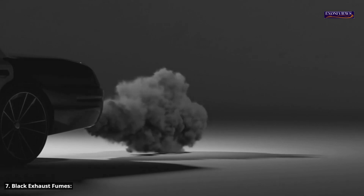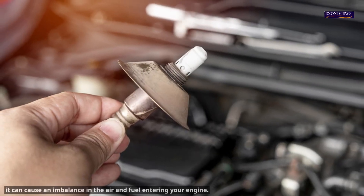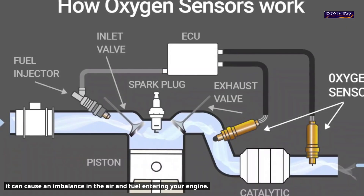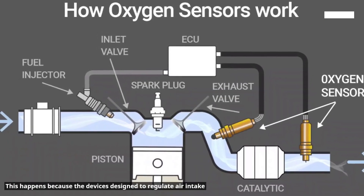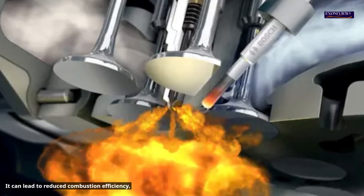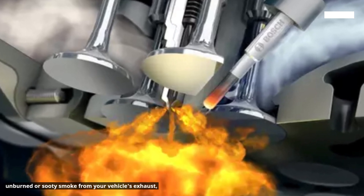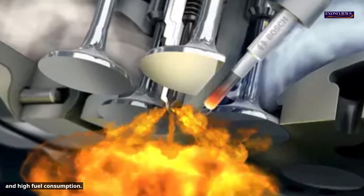Symptom 7: Black exhaust fumes. When your O2 sensor is bad, it can cause an imbalance in the air and fuel entering your engine, because the devices designed to regulate air intake and fuel delivery no longer function properly. This can lead to reduced combustion efficiency, unburned or sooty smoke from your vehicle's exhaust, and high fuel consumption.